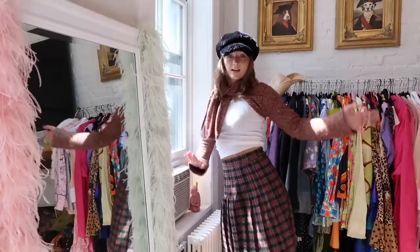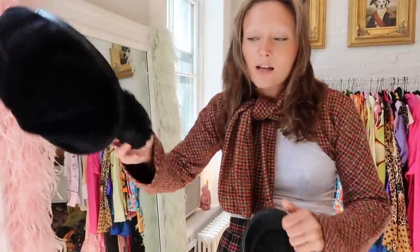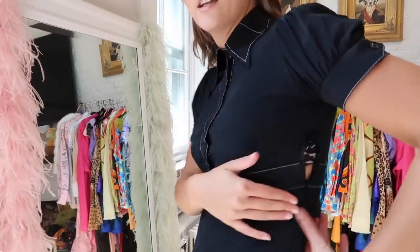I recently thrifted this plaid skirt — I think it's very cute. I really like the length, it goes just to my kneecap. Black cowgirl boots on. I really like the shawl with the skirt and the boot moment with the black hat. I tried flipping this hat around in one of my other videos and freaked out because I was like — that's cute!